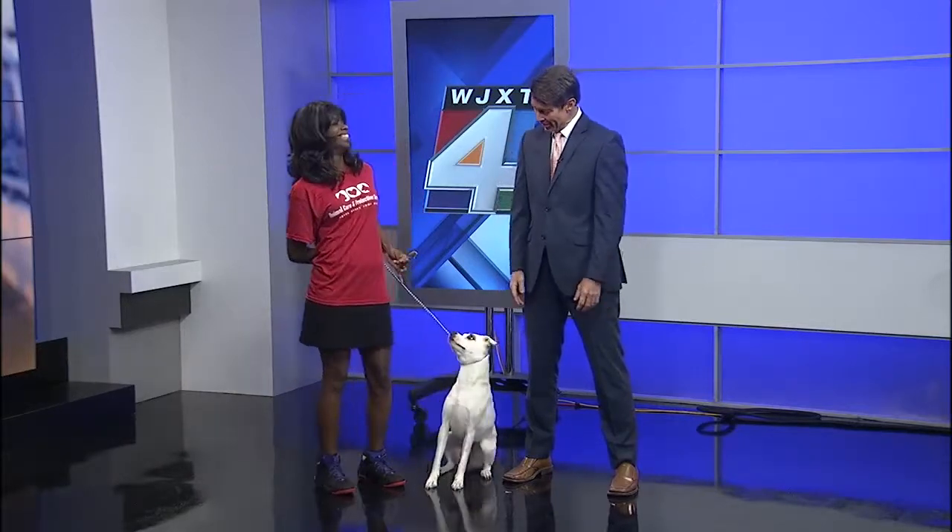Time for Forrest's Pet Project. Every week we showcase a pet up for adoption. Joining us is Joy from Animal Care and Protective Services. I'm messing with his psyche right now. I tell you what, I love this dog — she has so much character.